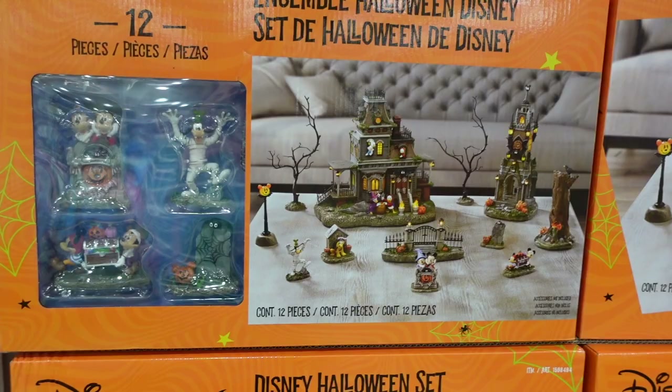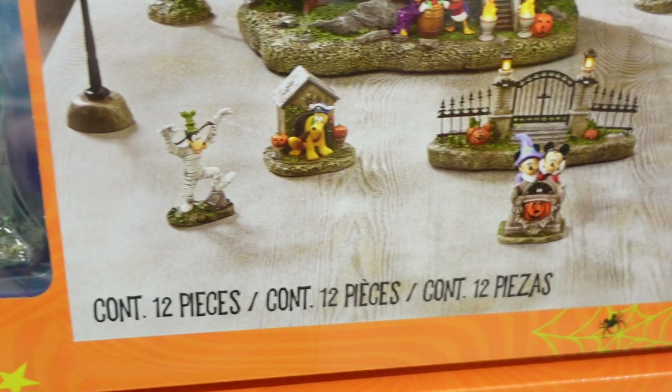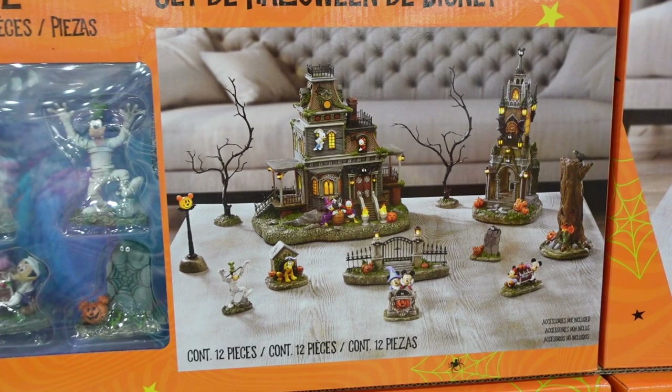If you missed our last shop with me, I did get this Disney Halloween set for $99.99, because John and I love Disney. Here are some of the pieces that come with it — it's just so cute. I love this little village and I can't wait to put it up. We did decorate for fall, so be on the lookout for my fall 'decorate with me.'